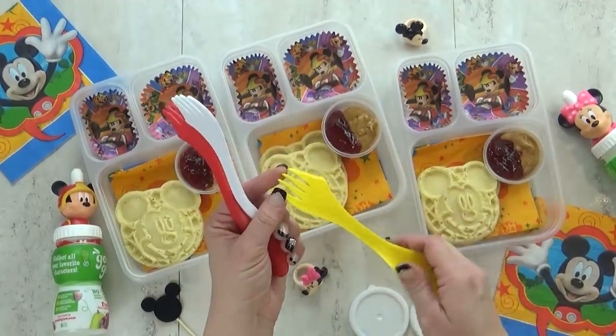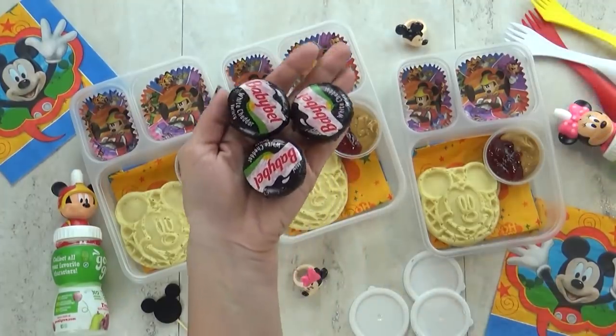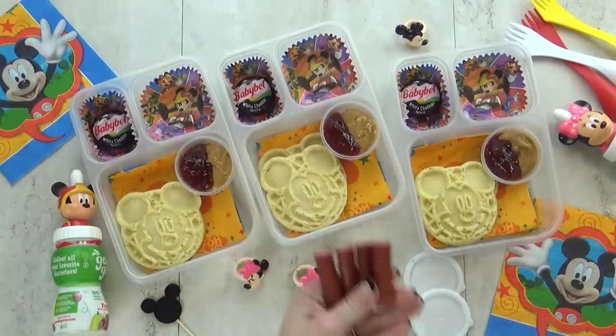It's a fun DIY and the sandwich will be nice and fresh for them when it's time to be eaten. To go along with this I'm also giving the kids a Babybel cheese, and this is in the white cheddar flavor.